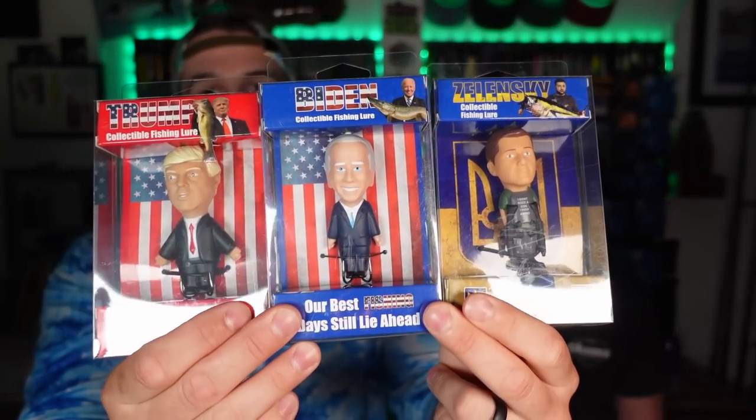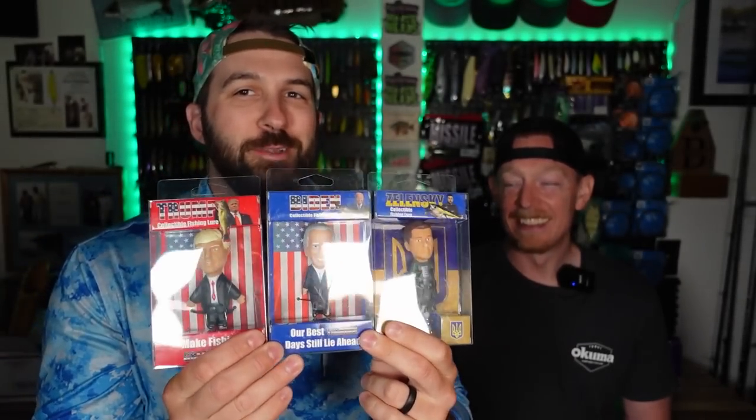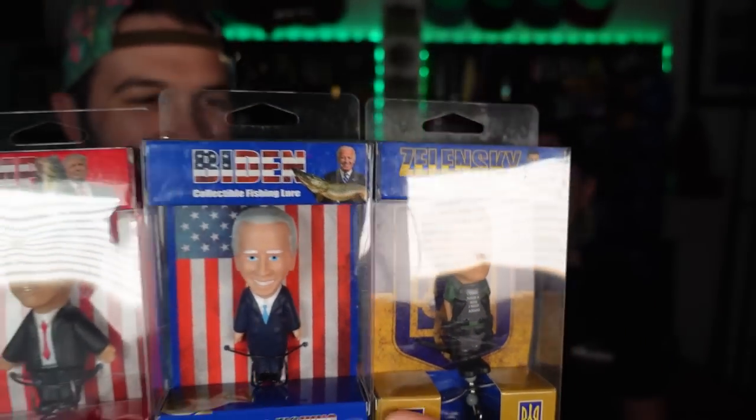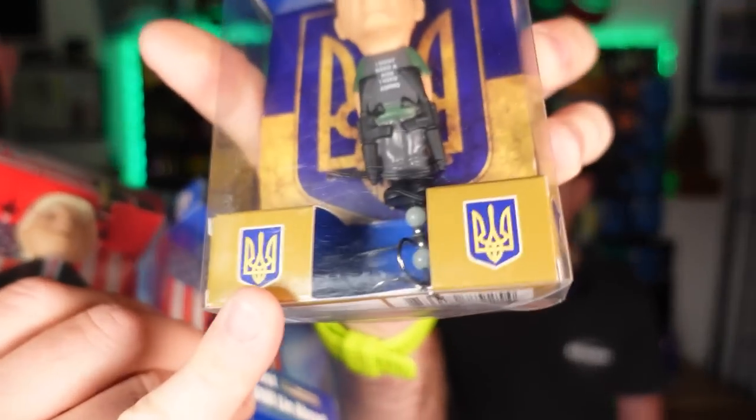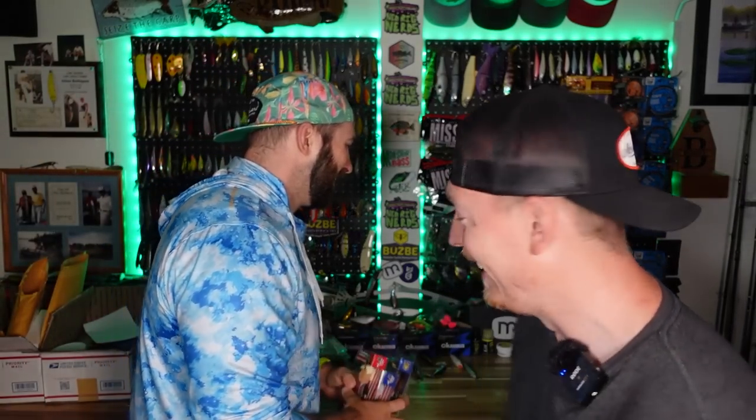We actually bought these months ago and they haven't made it to an unboxing yet, so we decided it was time. There's a whole lot of America — and also not America — right here. You can get these from Line Cutterz. It was about $30 for the three-pack. You get your Trump, your Biden, and your Zelensky — they're all topwater baits. Zelensky's got a prop. These are froggy boys. Paul made me buy them — if we weren't going to get the Pokemon topwater, we had to get these.